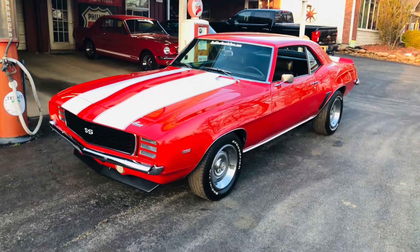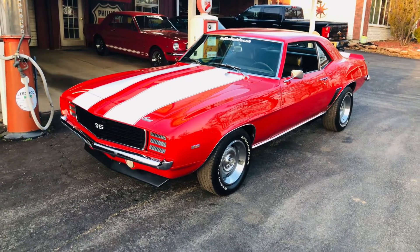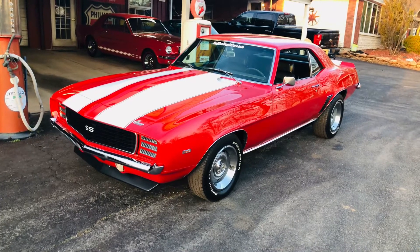This is our 1969 RS Camaro factory Garnet red car. It's painted a little brighter red than Garnet red, but it's brand new paint, new white stripes, new bumpers, new grille.